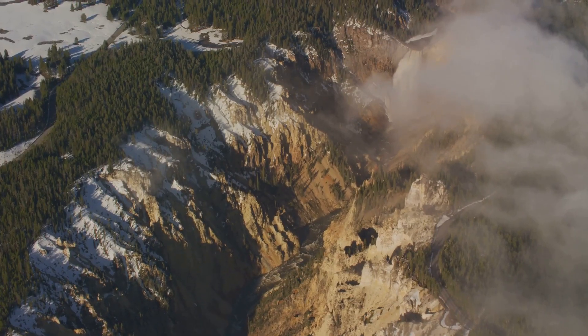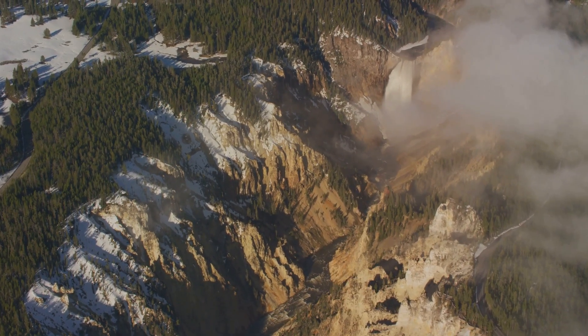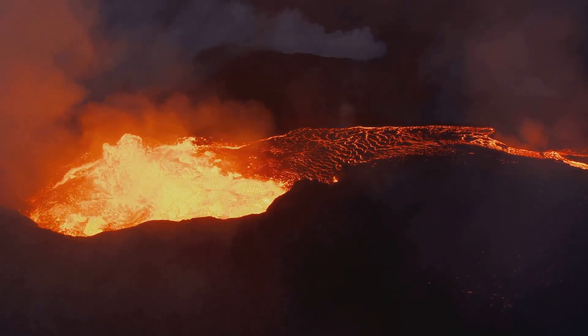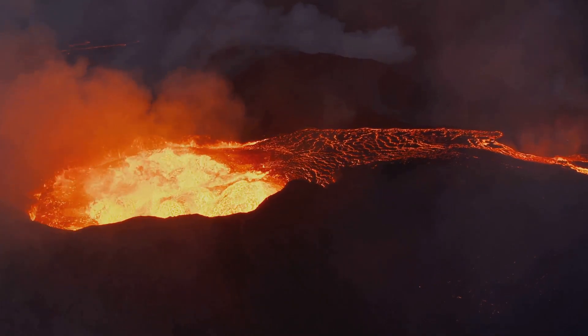This immense chamber, estimated to be roughly 37 miles long, 18 miles wide, and 3 to 7 miles deep, contains a vast volume of molten rock kept in a semi-liquid state by the intense heat of the Earth's interior.